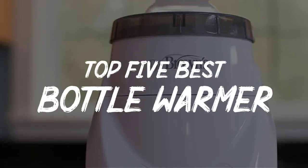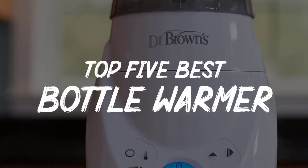In this video we will discuss the top five best bottle warmers and sterilizers in the current market.